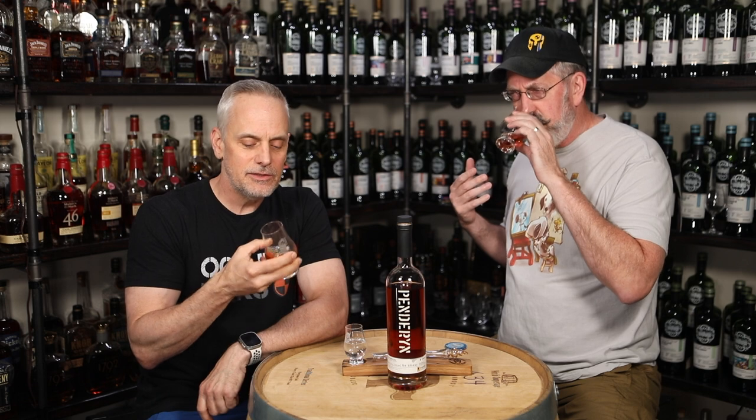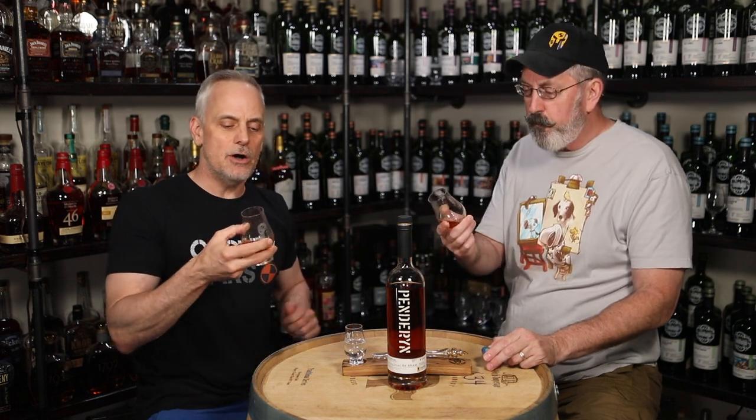On the nose, a little bit of a wine cask influence. There's a tangy grape juice almost, but maybe a little grapefruit as well — do you get a citrus? Yeah, a sour, tangy, malty note. The malt's in the background. Really kind of tart, sour fruits. That ex-tawny port gets you right off the get-go.